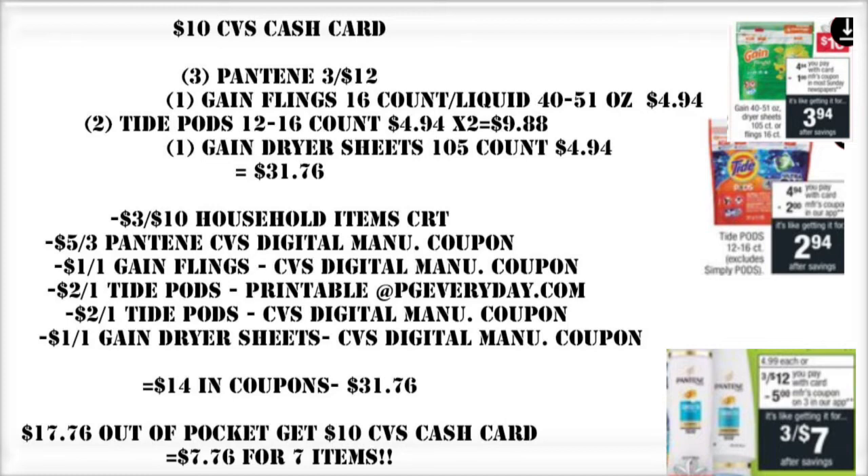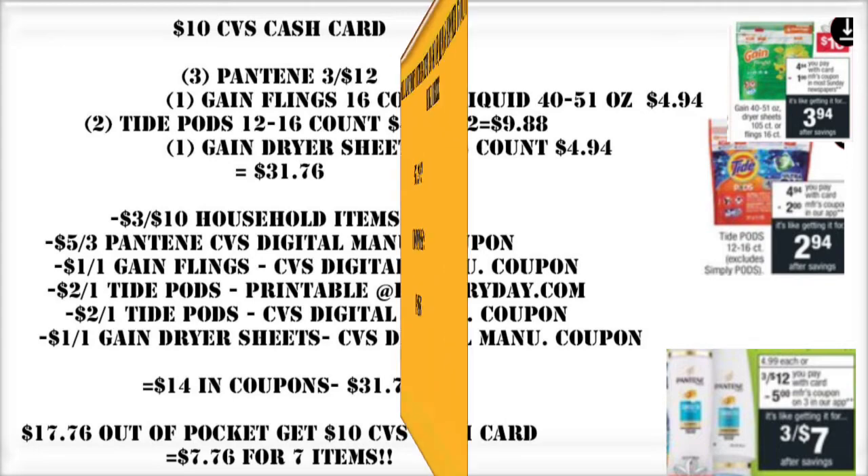For the cash card deal, this is one option: three Pantene, one of the Gain flings or liquid, two of the Tide pods, and one of the Gain dryer sheets. That's going to put us over the $30 threshold at $31.76. We're going to use a $3 off $10 household item CRT, paired with the $5 off three Pantene CVS digital manufacturer coupon. The paper coupons for Pantene are expiring November 9th, so do not use those. We're also using a Gain coupon from the CVS app, a Tide pods printable from pgeveryday.com, another Tide pods from the CVS app, and a Gain dryer sheet coupon from the CVS app. With $14 in coupons subtracted from that $31.76 total, we end up getting all of these items for $7.76.